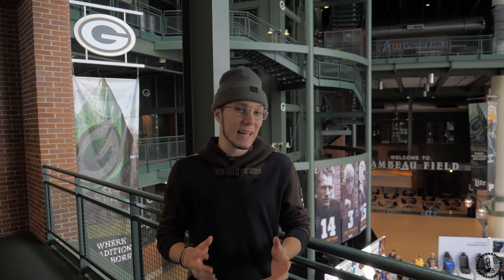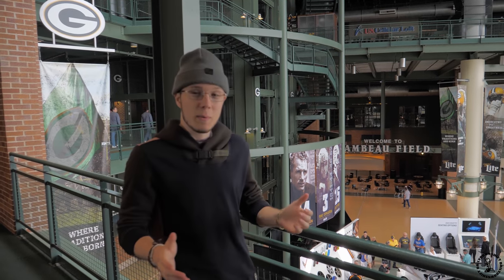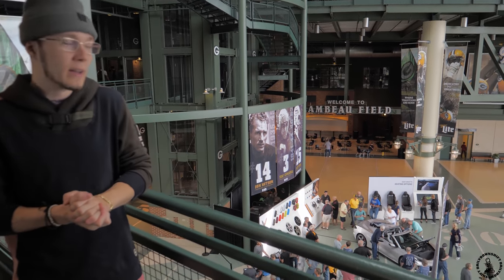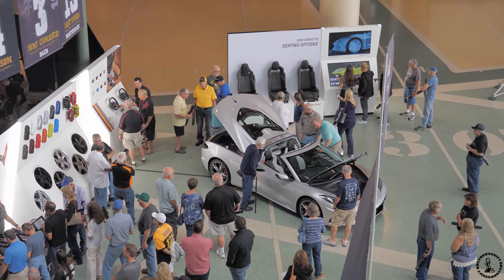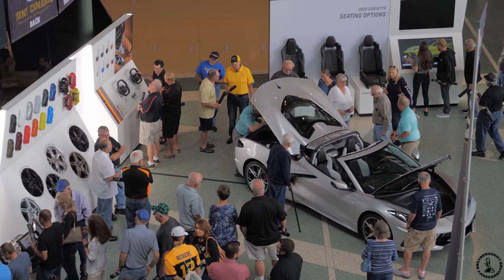So the version you guys are seeing in today's video is the Blade Silver. This is a 3LT package with two-toned seats — black and white seats. It's the first time I'm seeing the Blade Silver and it looks incredible. It has the Trident spoke wheels as well, without the Z51 package, interestingly enough. This is a very interesting spec, a lot different than the one we saw in Victor, New York, which was the orange with the Z51 package.